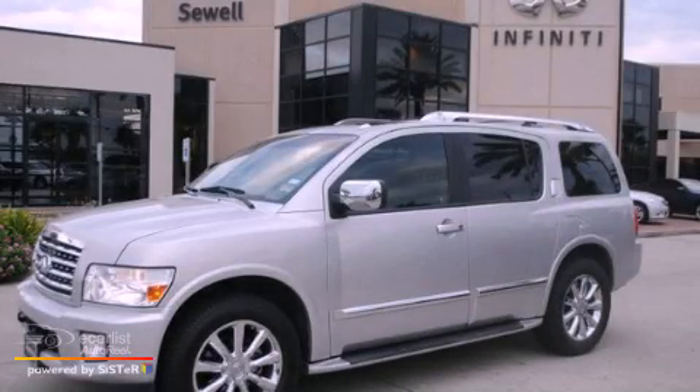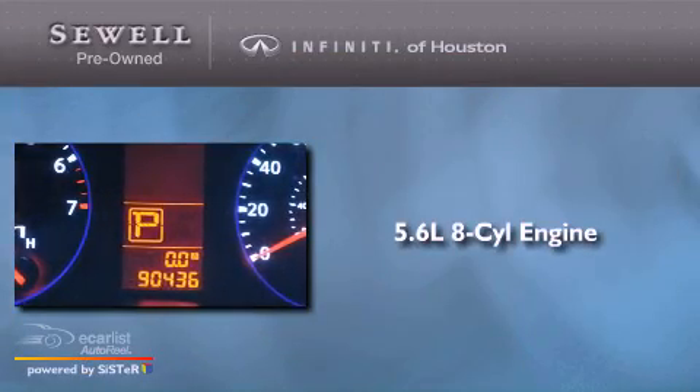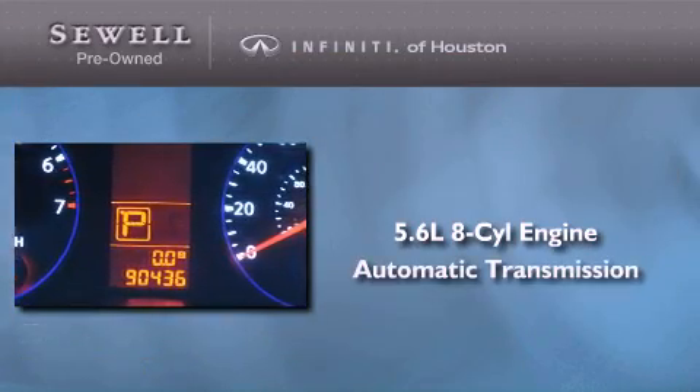This is a 2008 Infiniti QX56. It has a 5.6-liter 8-cylinder engine and an automatic transmission.